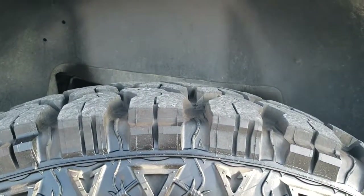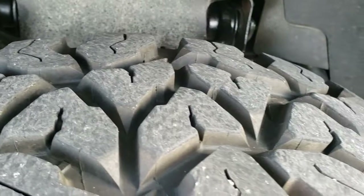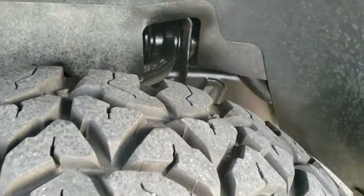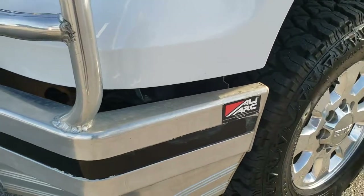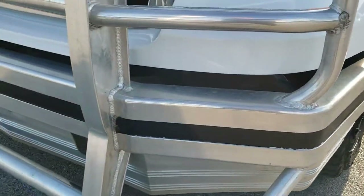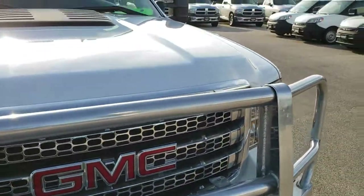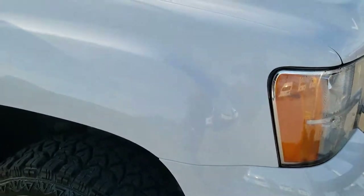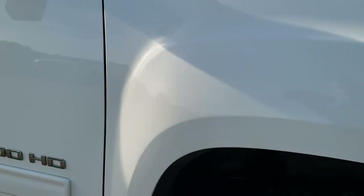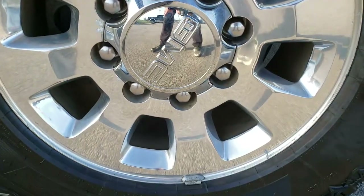Fierce Attitude LT275/70R18 tires with about 70% of the tread left on them. Trim and underbody is in really nice condition. It has an Ally Arc heavy duty front bumper with the grill guard. Didn't see any dents or dings on the hood. Passenger side fender is in excellent shape as well, and the passenger side rim has no scuffs or scrapes.